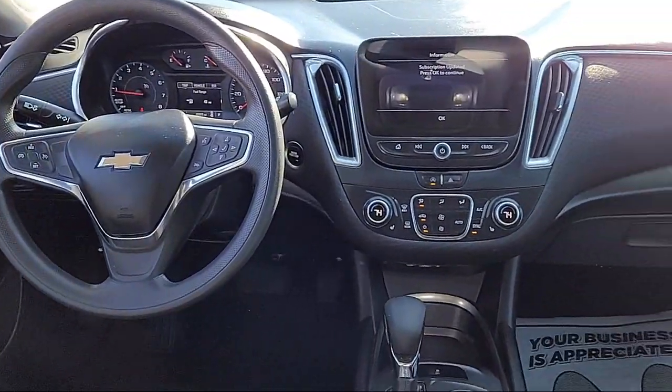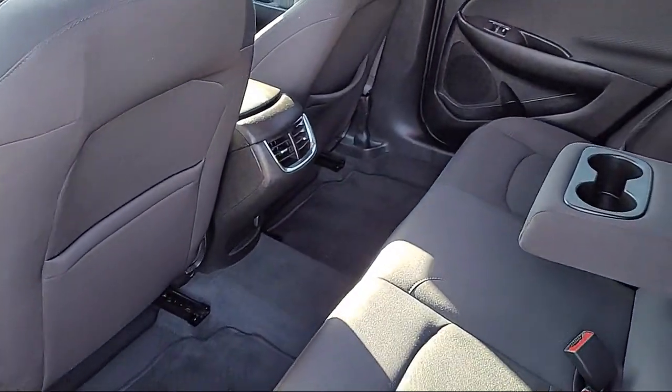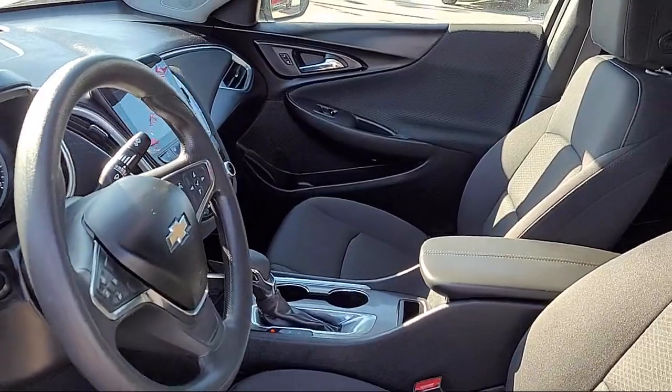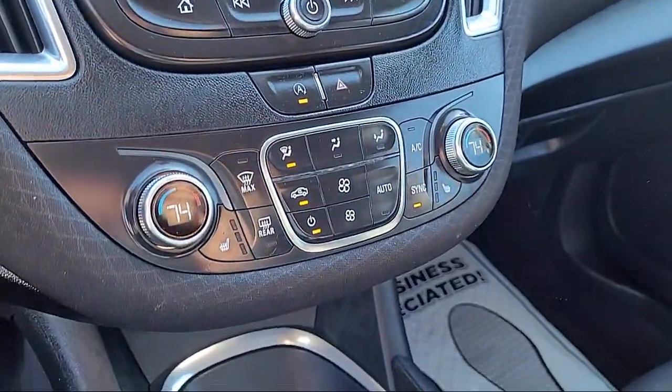Rear view camera, Sirius XM satellite radio, keyless entry, Chevrolet Infotainment 3 system, rear seat center armrest, steering wheel controls, air conditioning, electronic stability control, and alloy wheels.